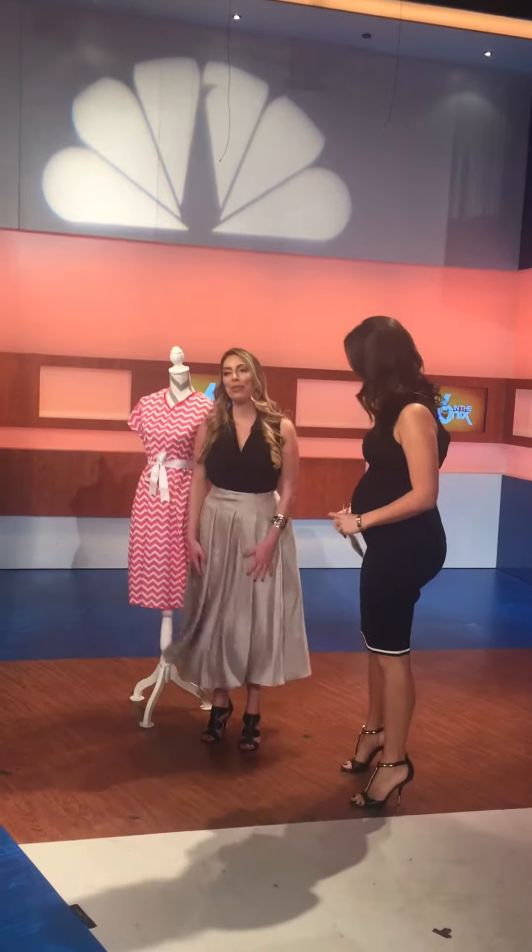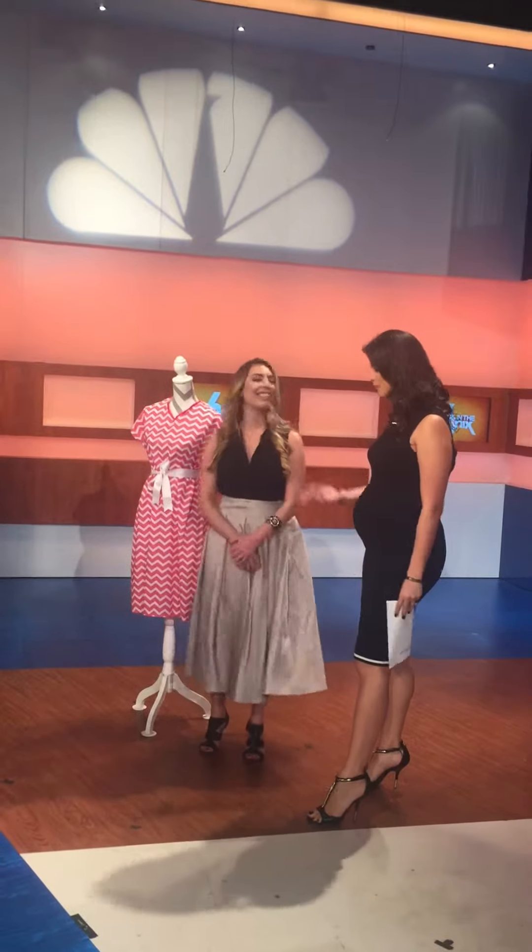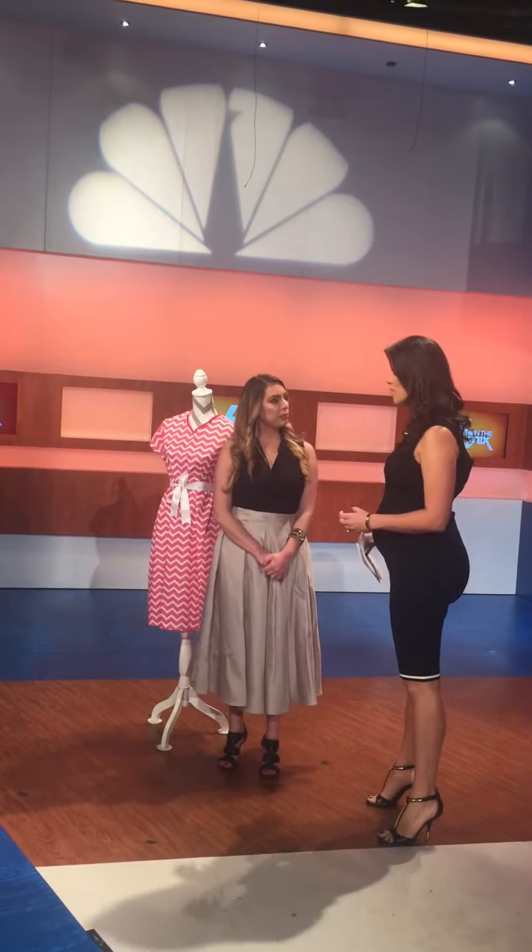I feel so honored and privileged to be here, and congratulations on your pregnancy — you look amazing. Thank you so much. We're honored to have you here, a local entrepreneur with a great alternative. And I know when you decided — the moment you shared with me — we're going to share it with South Florida: when you decided these hospital gowns have got to go. You were kind enough to share this picture with us. What went through your mind when you were delivering your baby?